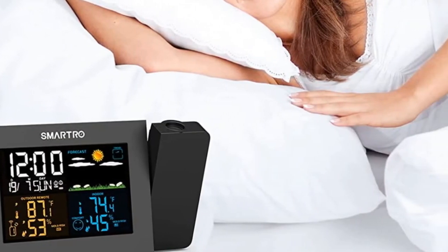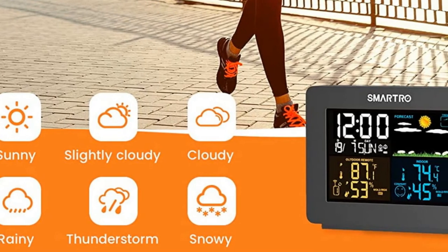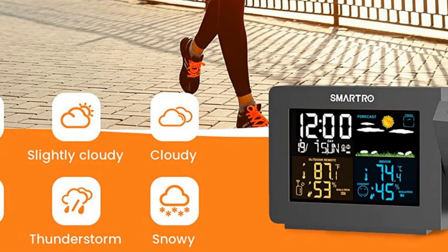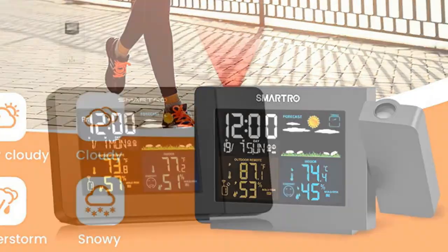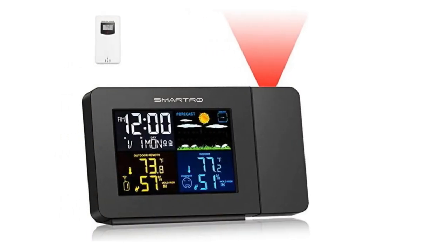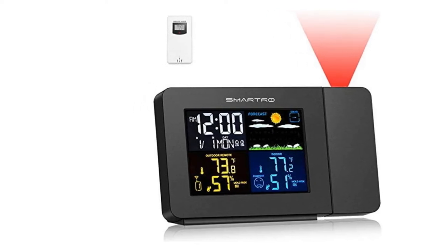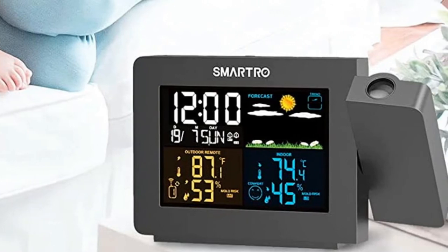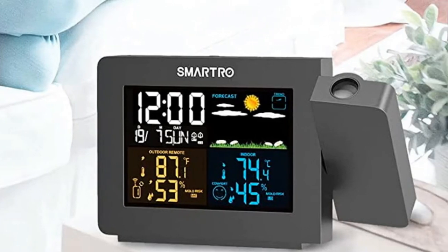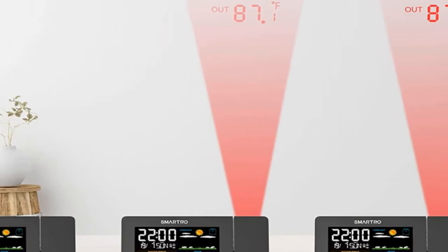Buyers should pay attention to its 180-degree reversibility as well. It allows me to reverse the projection based on my particular preferences. As a result, this projector alarm clock became a lot more user-friendly than expected. I didn't even mention that this alarm clock for bedroom use allows me to monitor four areas at once, made possible by connecting up to three wireless sensors. Smart Aero even includes one wireless sensor with purchase.